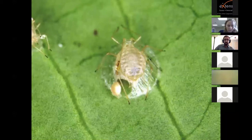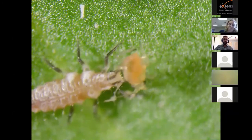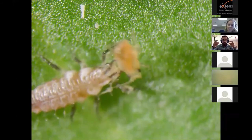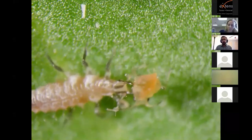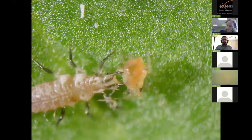Here are some green lacewing larvae. This larva has two little pincers — it grabs the insect, injects digestive fluids inside the aphid, and then sucks it dry from the inside out. Whether that gives you nightmares or a smile is up to you.